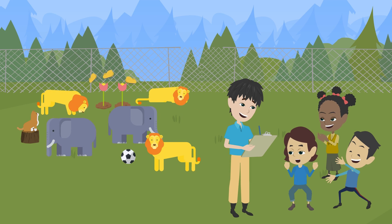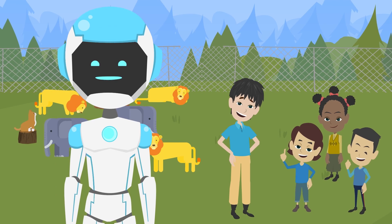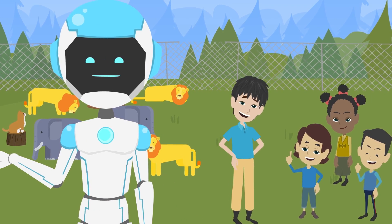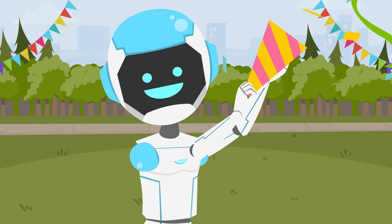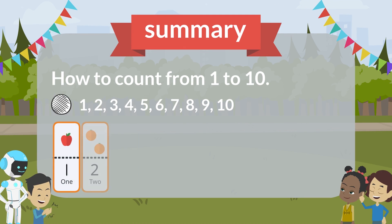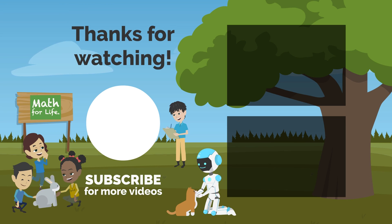Hey, we've counted everything in this park. Thank you. Now you have learned about numbers from 1 to 10. Let's learn more about numbers in the next lesson. I'll see you next time.